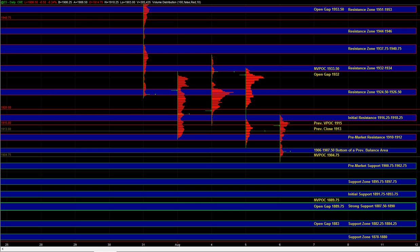Heading into the open, we're going to watch how the market reacts to 1906 to 1907.5. This is the bottom of a previous short-term balance area, and holding above it would tell us that there is a little bit of short-term stability in the market and that perhaps this is not a market that's going to liquidate on the daytime frame. So we are going to watch 1906 to 1907.5.